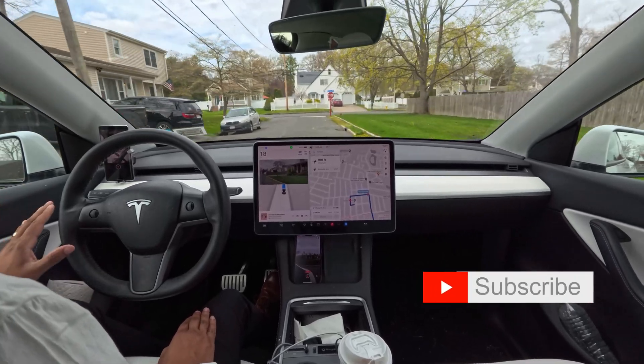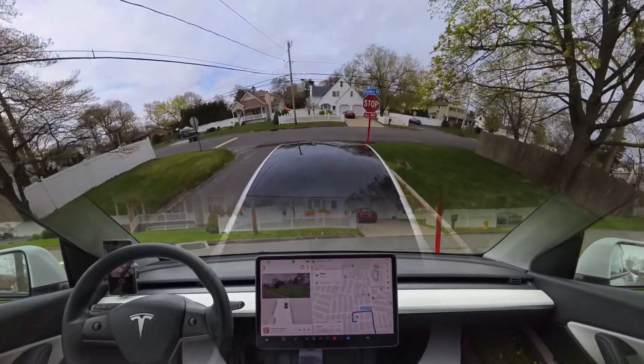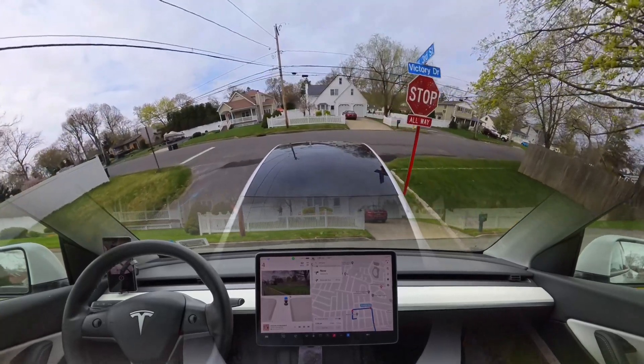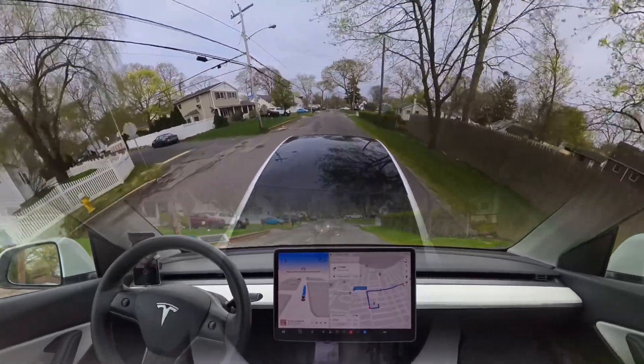If you guys are new to this channel, make sure you subscribe because I'm a new content creator. If you guys give me support we can grow big. The car just turned on its indicator and we're making a right turn — very nicely done, nice job.